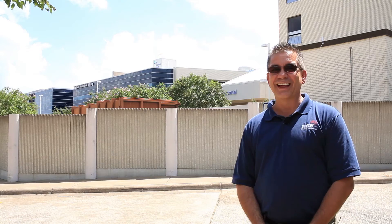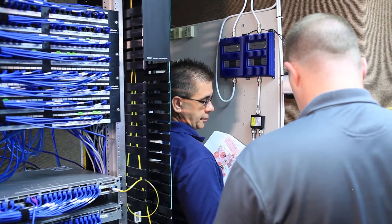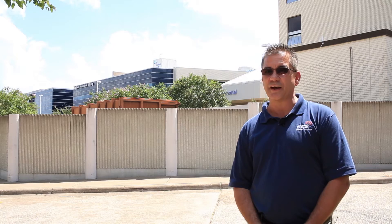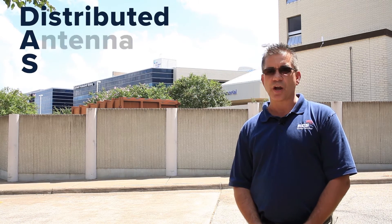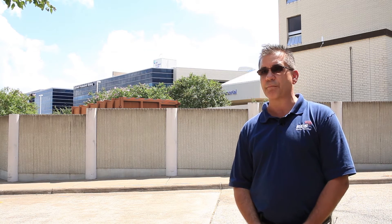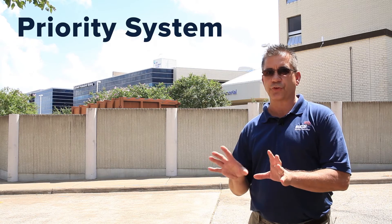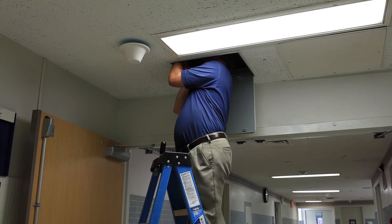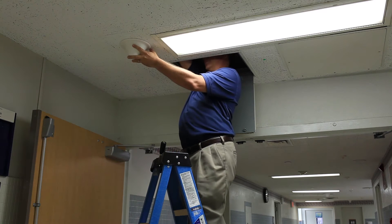We've actually installed several other systems for Catholic Health Initiatives around the country. This was the location where they had initially been looking for a DAS system, and we thought this project was beyond the scope of a signal booster system. Then after their budget needs changed, they came back and asked us to design a priority system targeting specific areas of the hospital. Wilson, being a very scalable product at a very cost-effective price, was an ideal fit. From start to finish it was probably within a week of condensed time that we got this done.